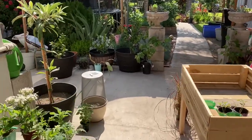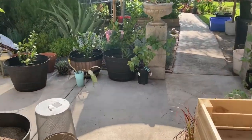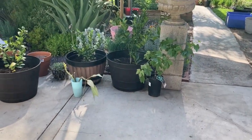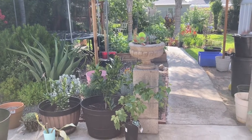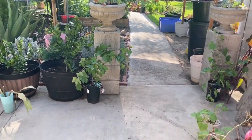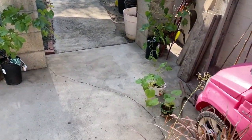Good morning family. I'm coming out to do my morning check on the garden and to water. As you can see it's starting to look like a nursery out here. I've got to get a lot of these plants in the ground.